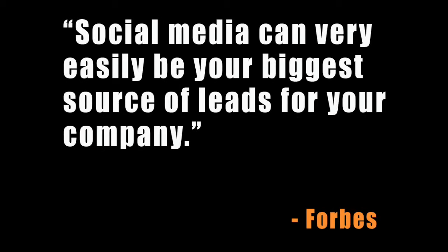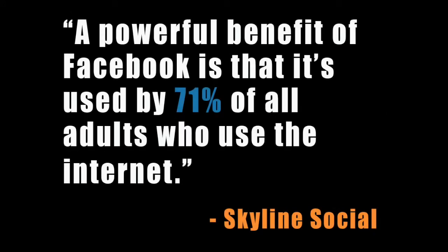Forbes reported that social media can very easily be your biggest source of leads for your company. And if you think that Facebook marketing is a waste of time and money, think again. According to Skyline Social, a powerful benefit of Facebook is that it's used by 71% of all adults who use the internet.